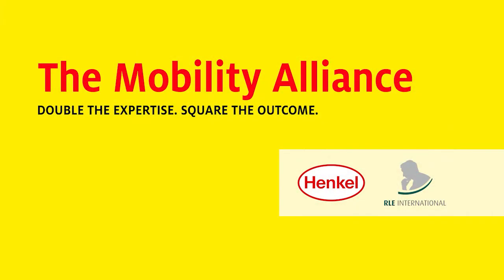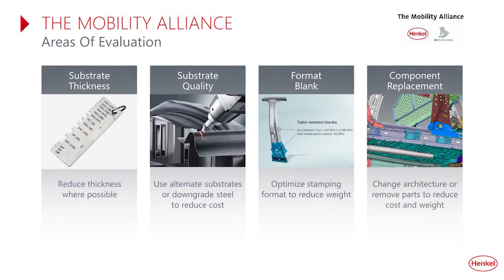To evaluate the application of structural inserts, Henkel has partnered with RLE International, a multinational engineering company, in what we call the Mobility Alliance. We have a cross-functional team that evaluates each application, develops a solution, and launches it into serial production. We look at reduction of substrate thickness, selection of different substrates, and optimization of stamping for lower cost or reduced weight — always striving to hit that balance of reducing weight, lowering overall cost, and meeting performance requirements.